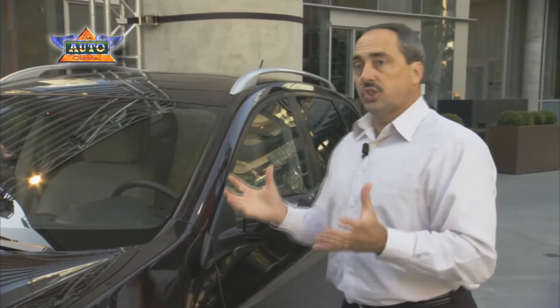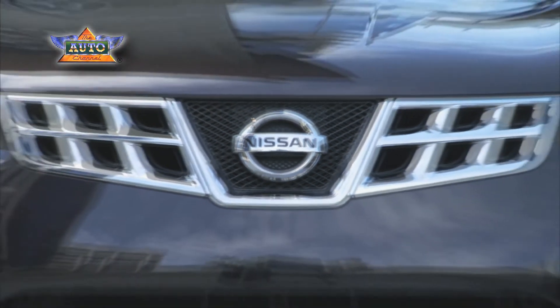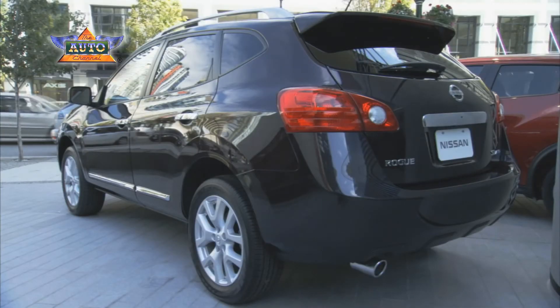So for us it's a fairly large change for a vehicle that's been great for us. It's just a great way to keep the life cycle fresh, keep it going strong, and gaining market share over time.